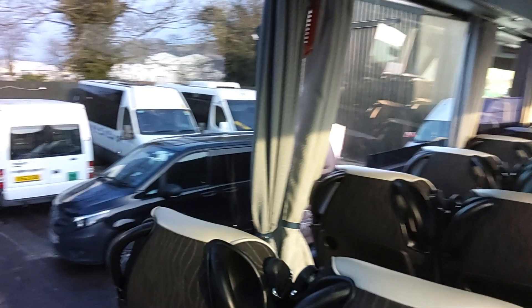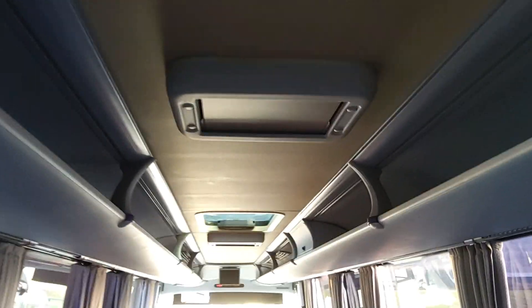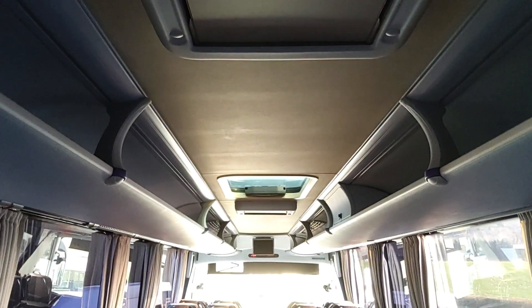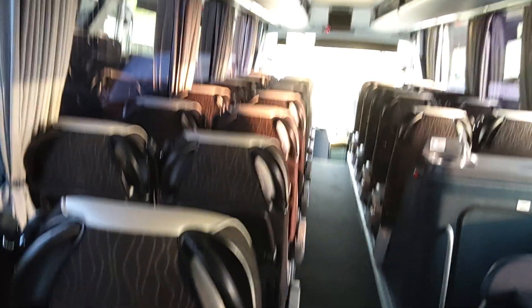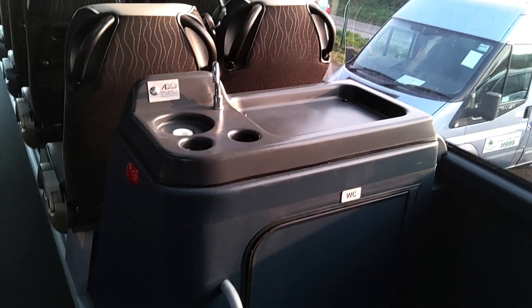We've got tray tables to the seat backs, also wired for DVD with three monitors — two drop-down units and a fixed unit at the front. There's a centre sunken toilet with hot drinks facility.